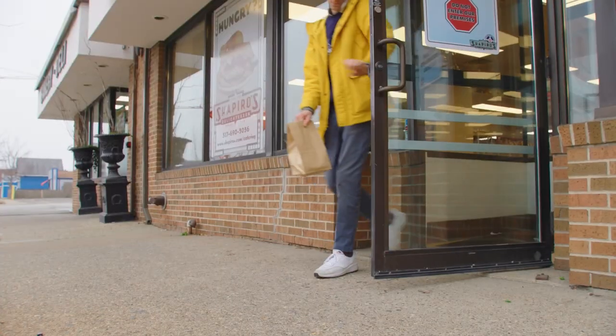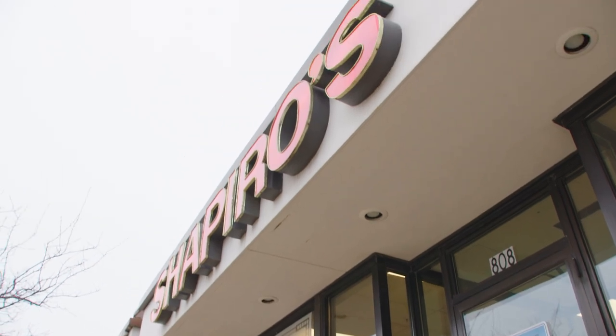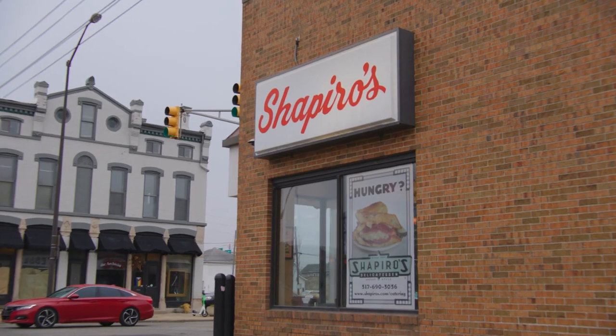I think the most famous landmark in Babe Denny is Shapiro's Deli. It's been there since 1905.